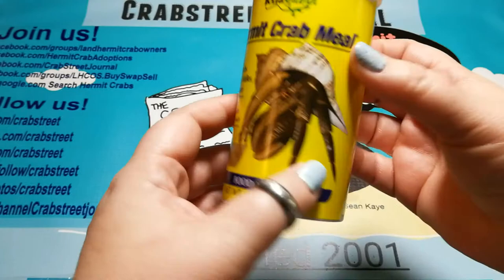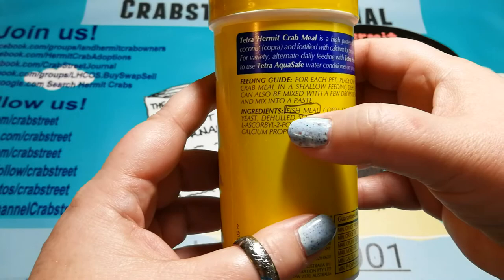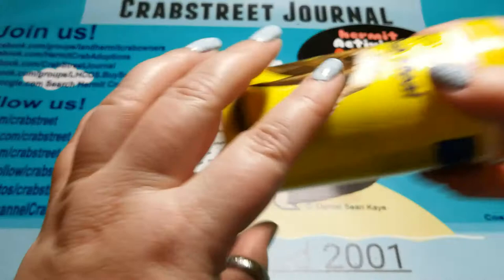Tetrafauna hermit crab meal - these are all products that have been sent to me or given to me for the Pet Expo and for educational purposes, so I'm not feeding or buying these. It also contains fish meal - same situation, you'd have to go and look. But these guys actually said they put ethoxyquin in this, so this is a no.